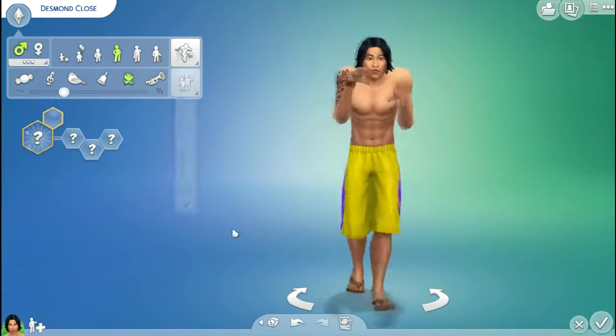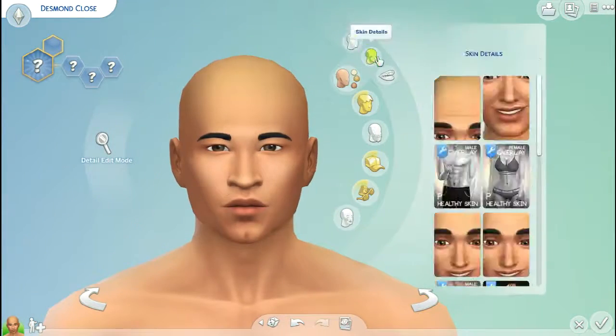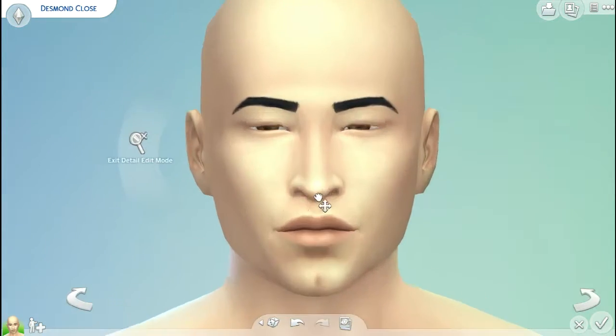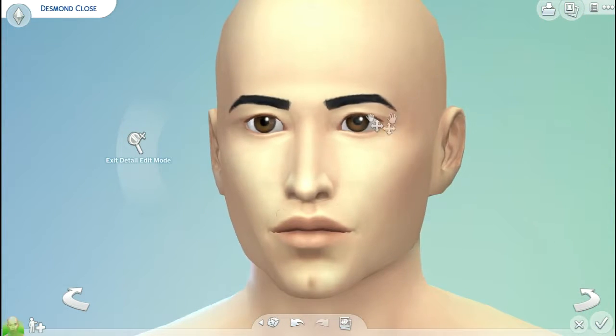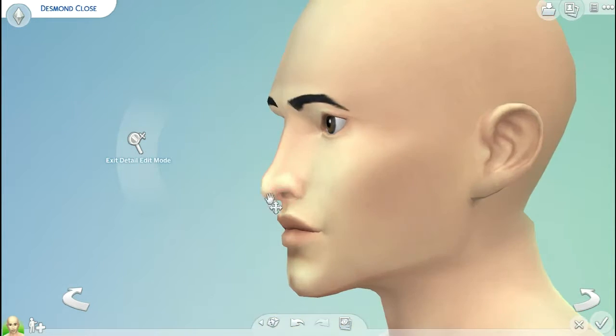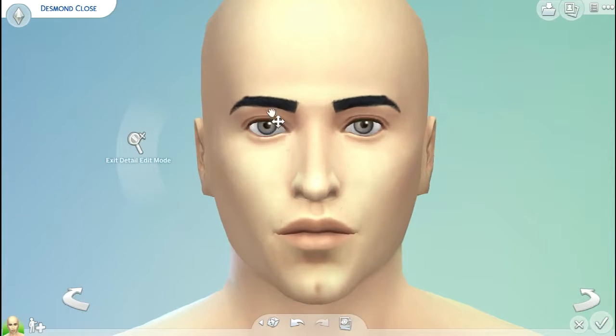Hello everyone, it's Cilissimux here and welcome to a special creepy lookbook. We are creating two characters that are going to be the new protagonists of a small short series on the channel that is going to go through October.